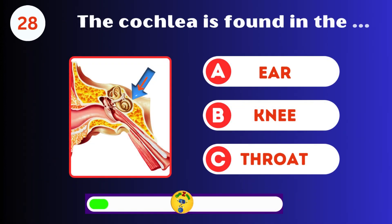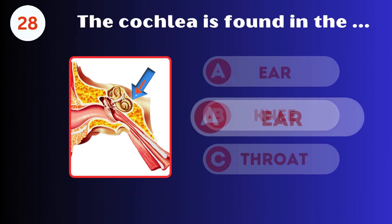The cochlea is found in the ear, knee, or throat? The ear.